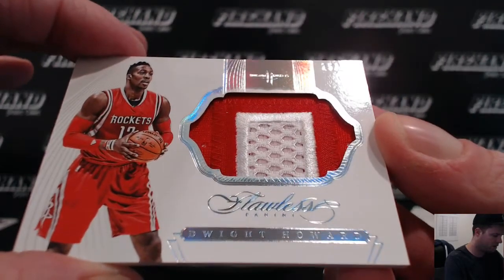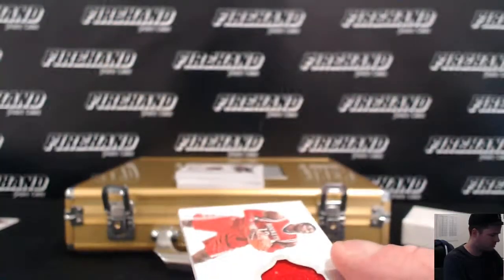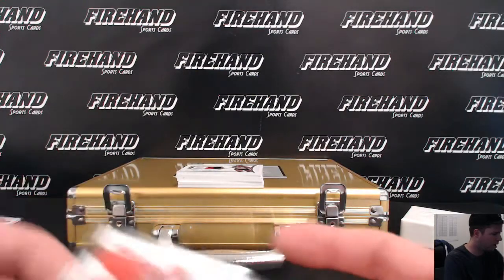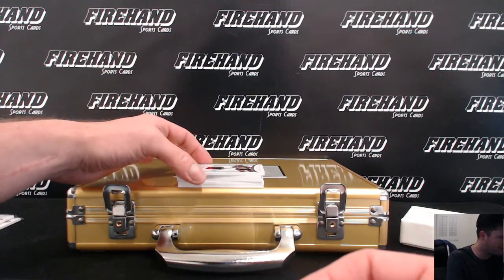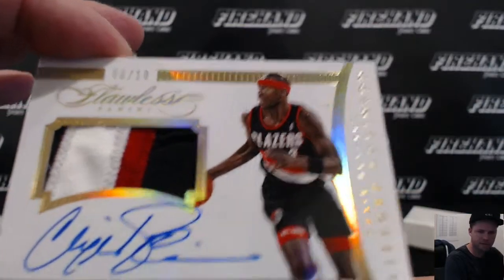And a jungle card. Autographed patch card, number 2 of 10, Clifford Robinson for the Blazers. 5-side 40.